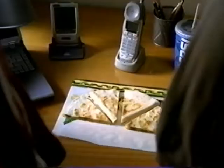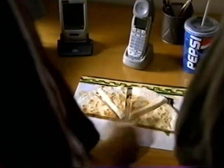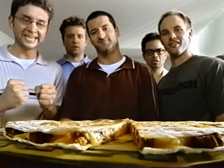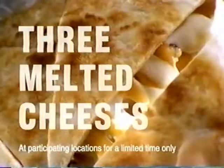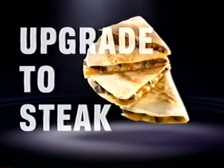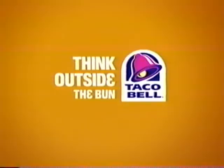Yeah, it's got three cheeses, a grilled tortilla case — all standard — and then went for the upgrade. Wow, steak! The S-Class. Marinated carne asada steak, three melted cheeses. Upgrade to steak with Taco Bell's new steak quesadilla. And think outside the bun.